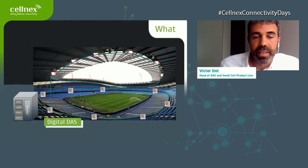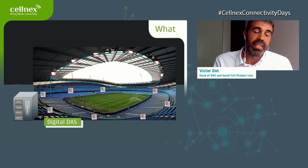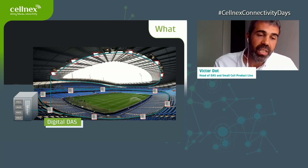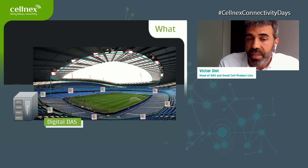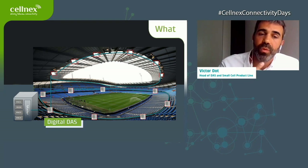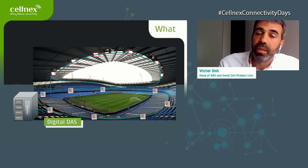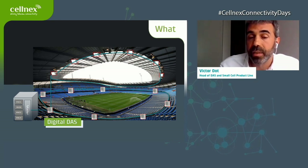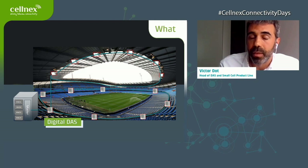The last example is Etihad Stadium — a digital DAS solution. On the left side you can see the base station hotel with all MNOs connected to our master unit. We have different rings around the stadium across all layers — indoor areas, the pitch, and the seating bowl — providing the signal from the MNOs on the base station hotel and delivering this huge capacity through a digital DAS system.